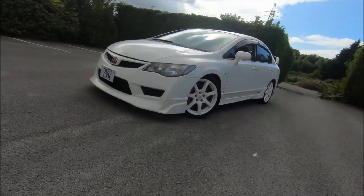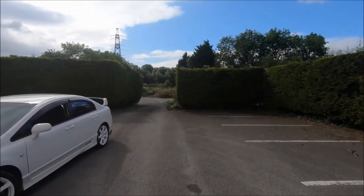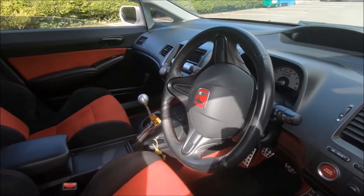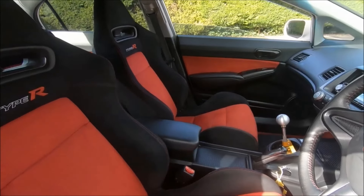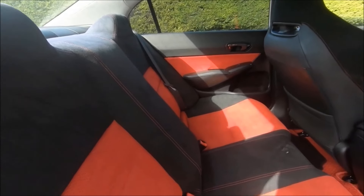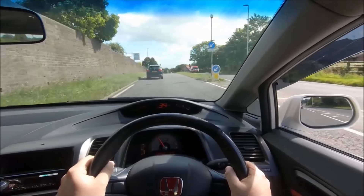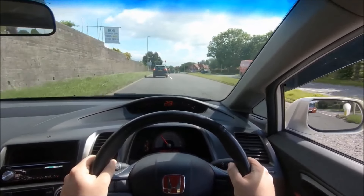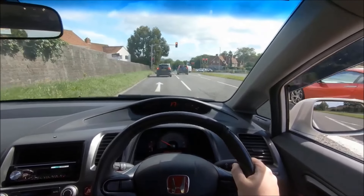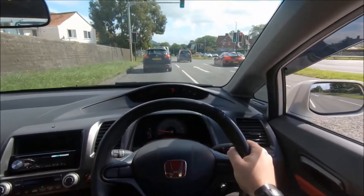The FD2 Civic Type R is one of those occasions where I really wanted to like it — I entered the review already liking the car. It wasn't a vehicle where I expected to be surprised or disappointed; I just thought it was going to be good, and already liked it more than the FN shape, which is the more UFO-style Euro Type R I recently reviewed in its more limited edition Mugen form. Spoiler alert: this is worlds apart from that.